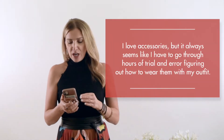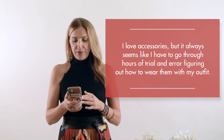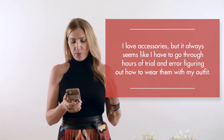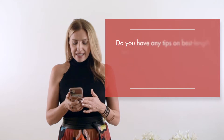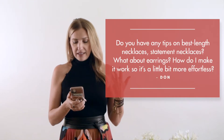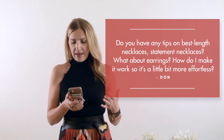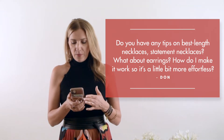Hello and welcome back to Otta Style Minute where I'm answering your biggest style frustrations. This week I received an email from Rebecca who says: I love accessories, but it always seems like I have to go through hours of trial and error figuring out how to wear them with my outfit. Do you have any tips on best length necklaces, statement necklaces, what about earrings — how do I make it work so it's a little bit more effortless?